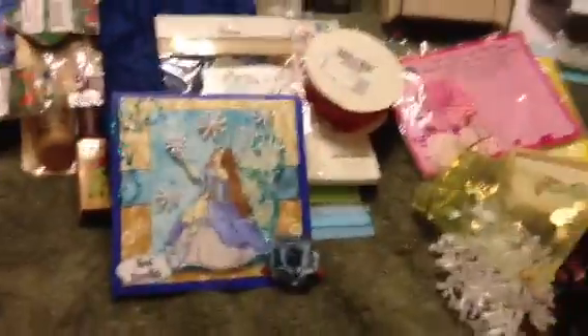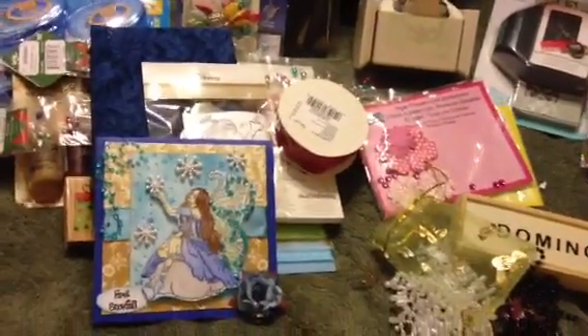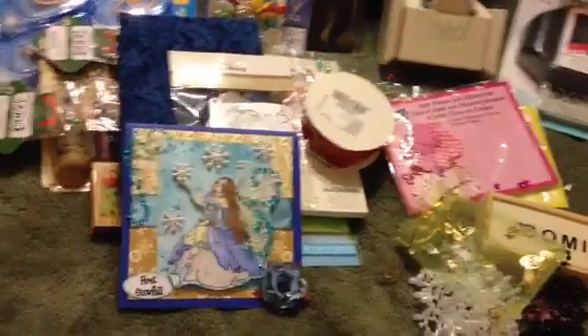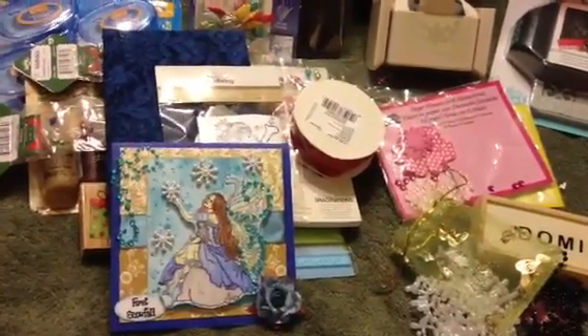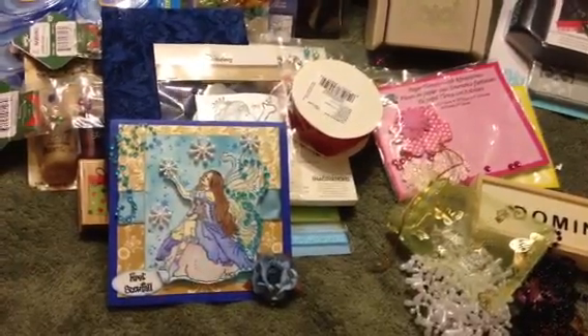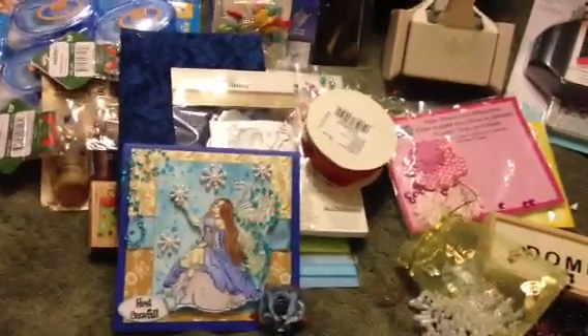Thank you so much, Steph. You don't know what this means to me. The goodies are wonderful and I appreciate them so much, but it's the thought of your generosity to someone that you don't even know — you've never met, you've never even seen my face. I want to thank you so much for everything you've done for me. I hope you have a blessed night. Thank you all for watching. Bye bye.